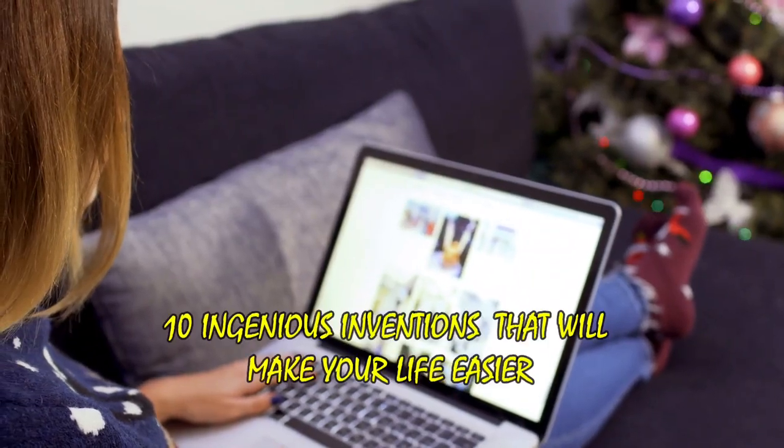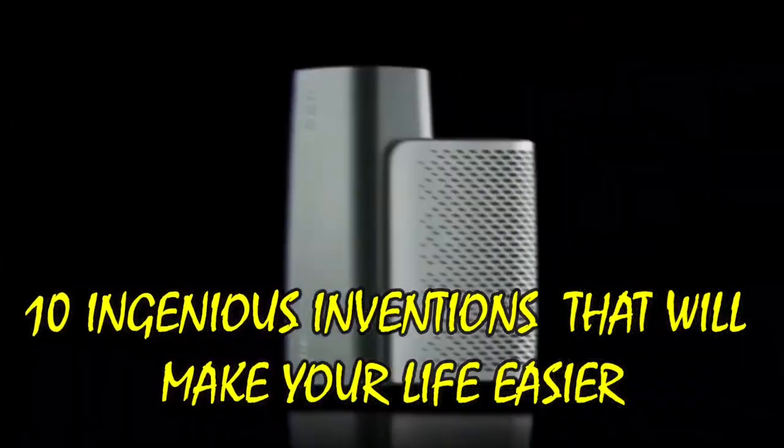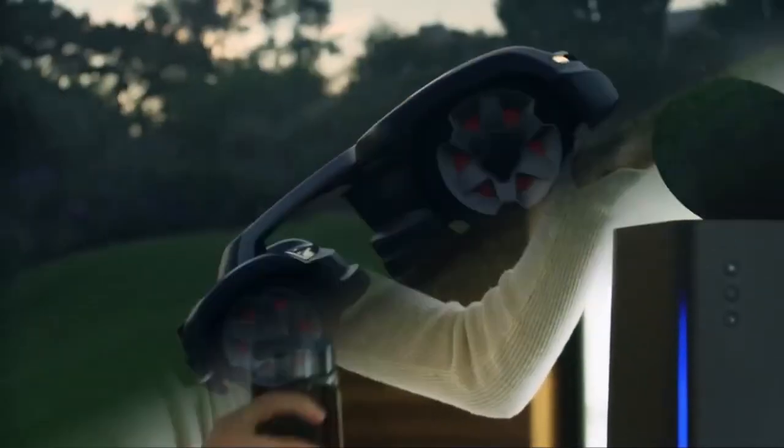Welcome back to our channel! We are back with a new interesting and exciting video. We want to talk about 10 ingenious inventions that will make your life easier.